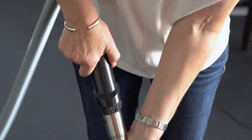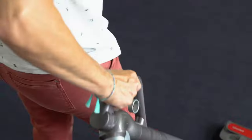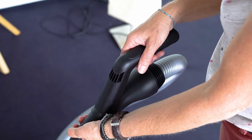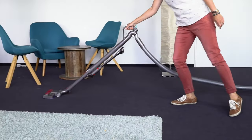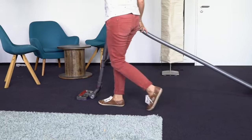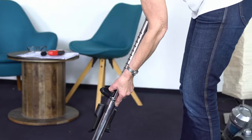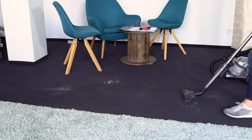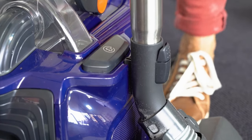For mains-powered vacuum cleaners, the length of the power cord determines how far you can vacuum without changing the socket. For cordless vacuums, it's the battery life. Some users want to vacuum not just one floor but several floors and stairs. Whether a vacuum cleaner is comfortable to carry depends on its weight, size, and carrying handle — the more compact and lighter the device, the better it can be transported.